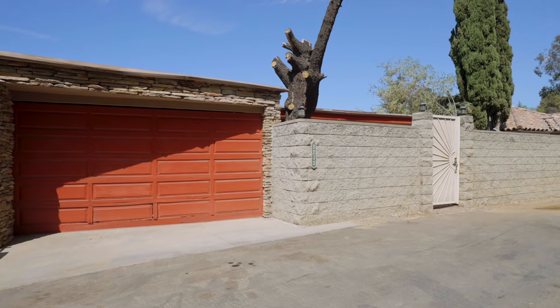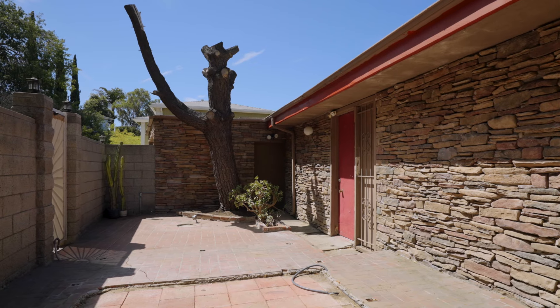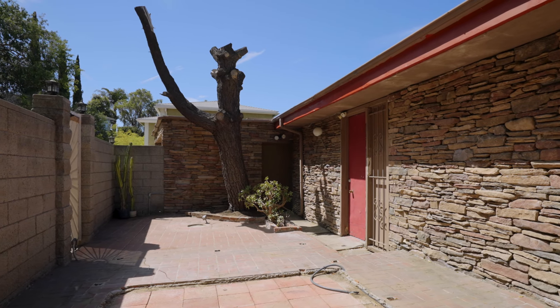Beyond the front security gate, imagine your spacious courtyard entry with plenty of room for sitting areas or even a hot tub.